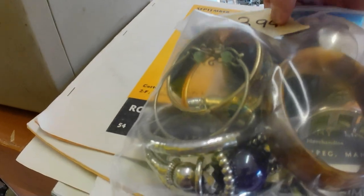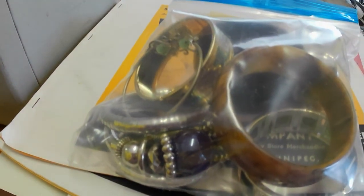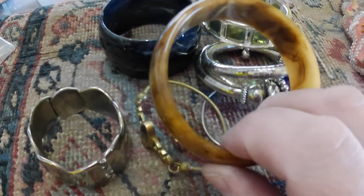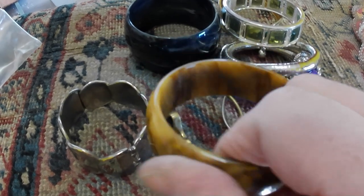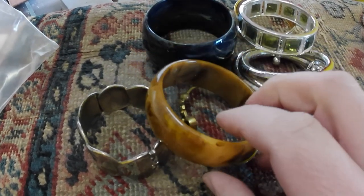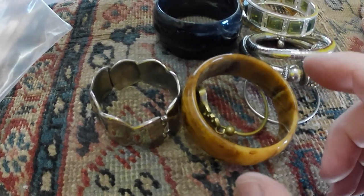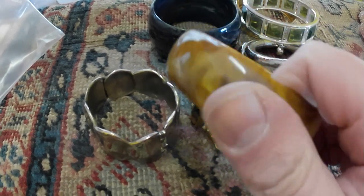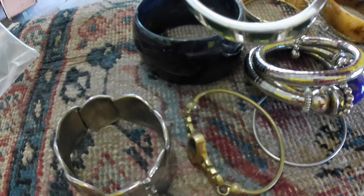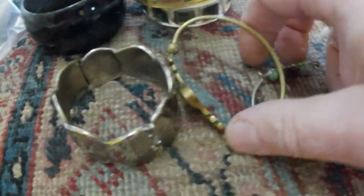I got a couple of bags of jewelry. Nothing special in the first one other than this piece — it turns out it is Bakelite, which is what I was hoping. It does have that odor it's supposed to have. I'll double-check it with Simichrome. I've had one that looked very similar that was not Bakelite, but I'm pretty sure this is because it has that odor. The rest is just costume junk jewelry I'll put in a lot on Etsy.